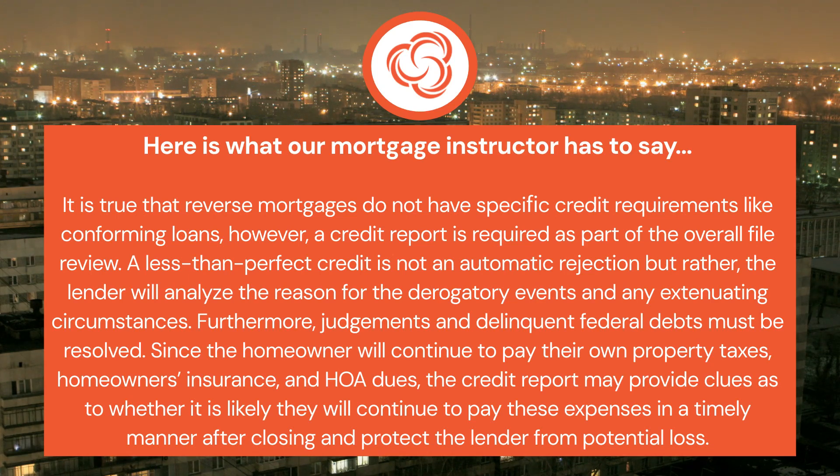Furthermore, judgments and delinquent federal debts must be resolved. Since the homeowner will continue to pay their own property taxes, homeowners insurance, and HOA dues, the credit report may provide clues as to whether it is likely they will continue to pay these expenses in a timely manner after closing and protect the lender from potential loss.